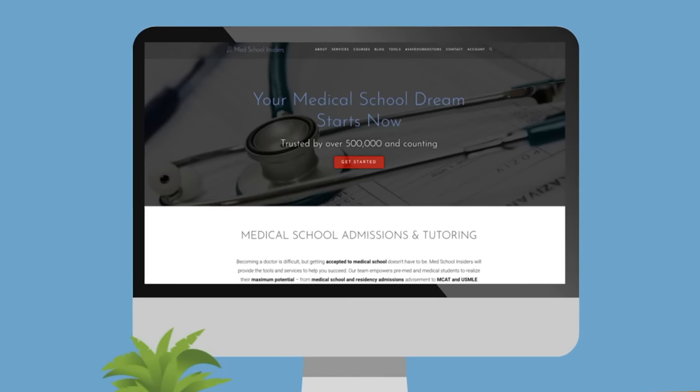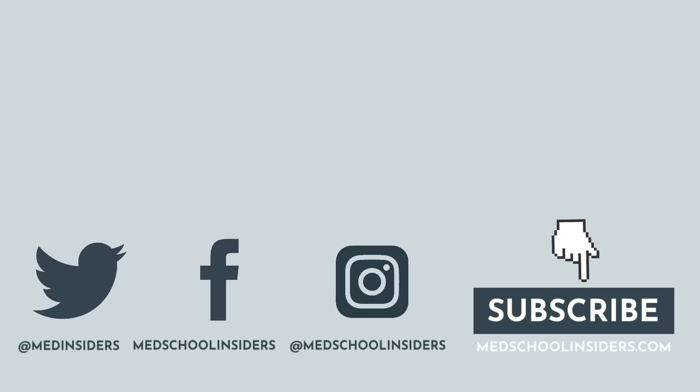Thank you so much for watching. What major did you decide on? Let me know down in the comments below. If you have any questions you'd like me to answer or feature on one of my YouTube channels, shoot me a message on Instagram at KevinJubalMD. If you'd like to see more med school related videos, make sure you're subscribed with the notification bell enabled. Much love to you all, and I will see you in the next one.